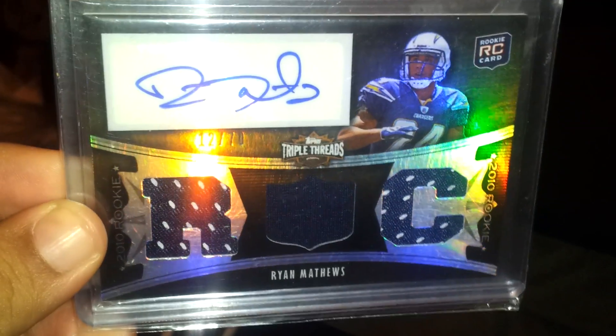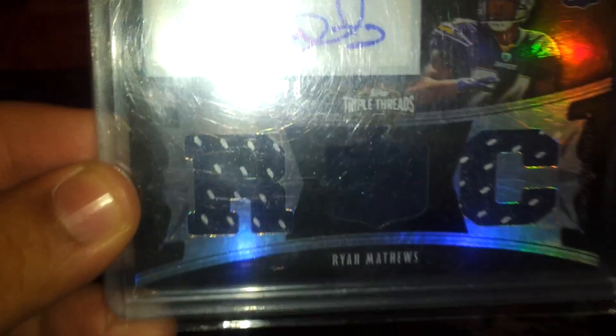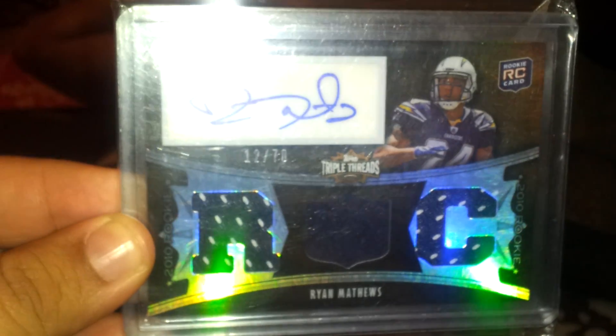First is out of Triple Threads — Ryan Matthews triple jersey auto. Numbered 12 of 70. It's a nice card.